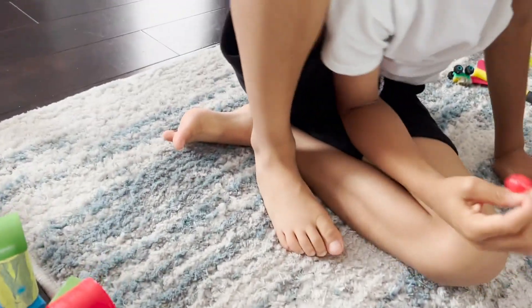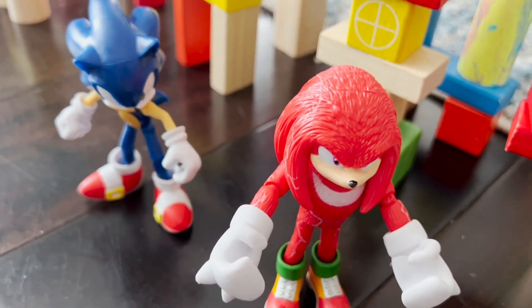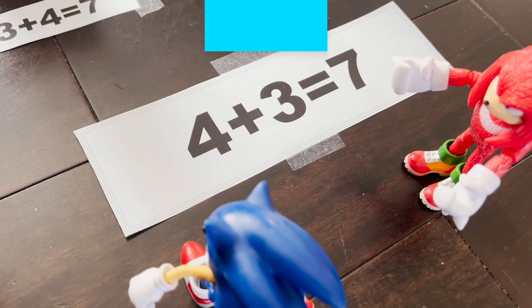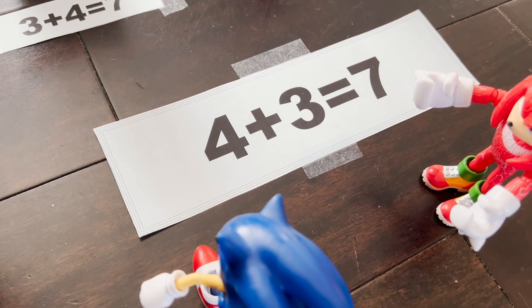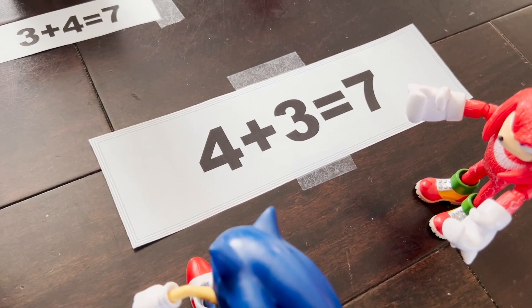You got it, Munch? Yeah! You got it, Sonic and Knuckles? Yeah! All right, first question: 4 plus 3 equals 7. Can you find the related addition fact?